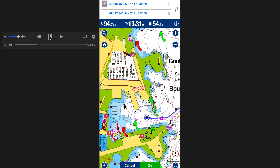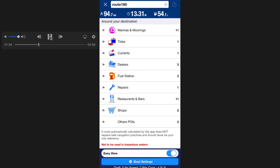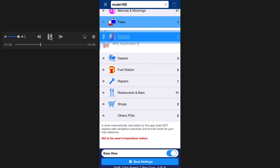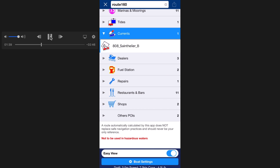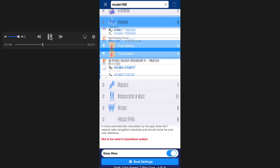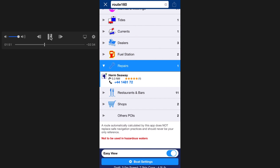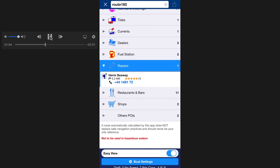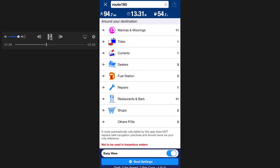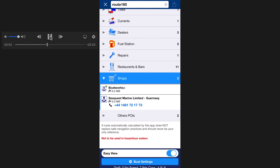It gives me my summary information on the navy blue band at the top and keeps that at the top of the next screen, where I can work my way through everything to do with Guernsey and St Peter Port — fuel, shops, etc. You can't break Navionics, so just keep pressing with curiosity and you'll find the information you need, including reviews from other users. I find that very useful — for example, whether the staff are welcoming.